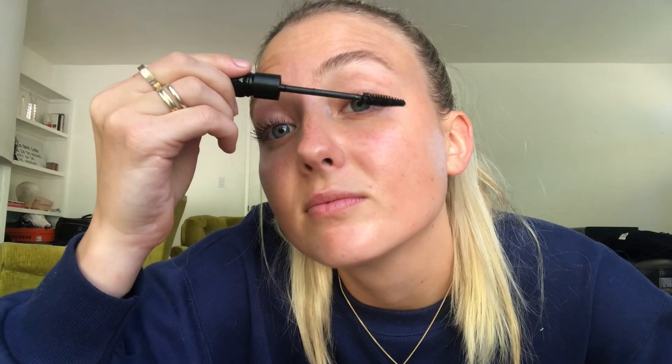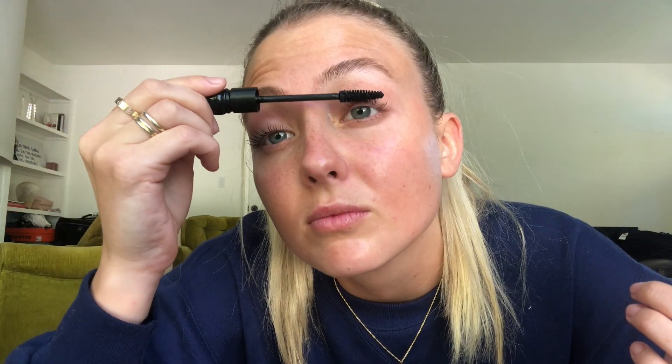Once my eyebrows are done, I usually put on mascara. I just got this mascara — it is the MAC False Lashes Extreme Black Mascara. It's so good. Most mascaras do the job, but what I look for in a mascara is one where I don't have to sit there for five minutes applying it to one eye. I just like to do a few strokes and want it to look great, and this mascara does that. I'll show you. That's mascara done.